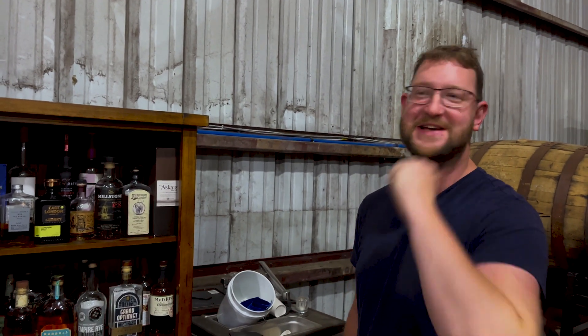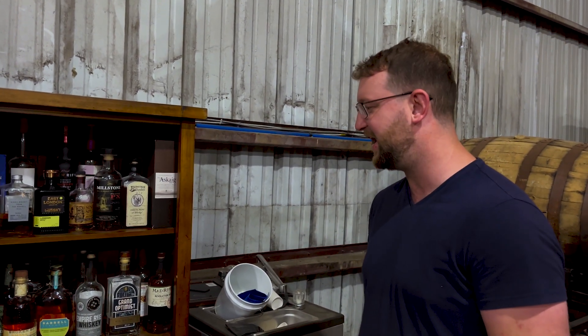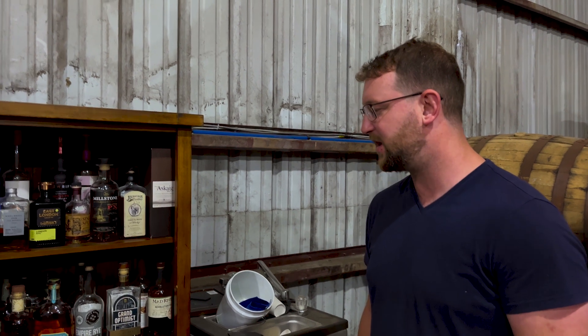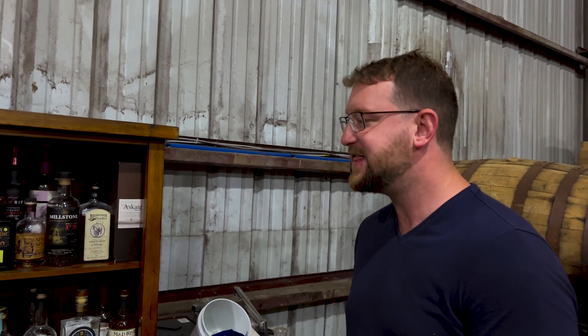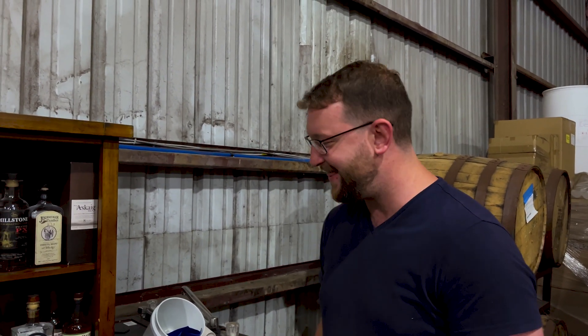I'd say I have a pretty eccentric taste in whiskey. I'm one of those people where if you present me a bottle of bourbon, if it's over $100, I'm probably not gonna buy it if it's just a bottle of bourbon. But if you're like, hey, this is like a 51% spelt whiskey — well, yeah, I'll buy that.